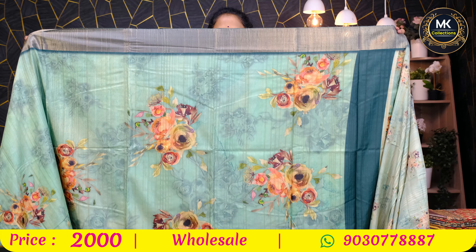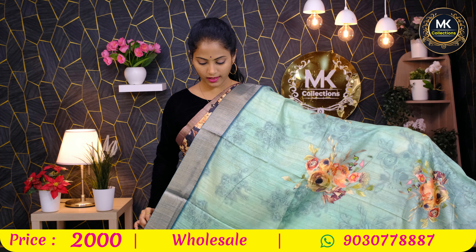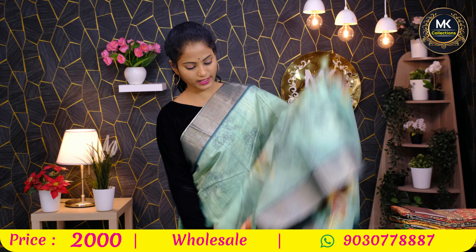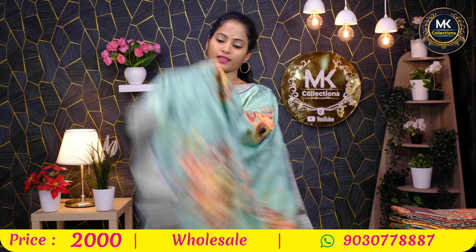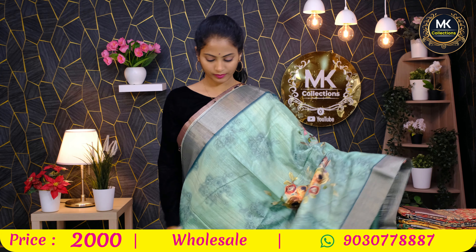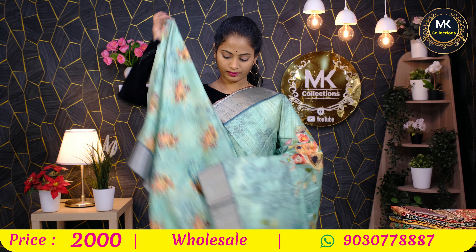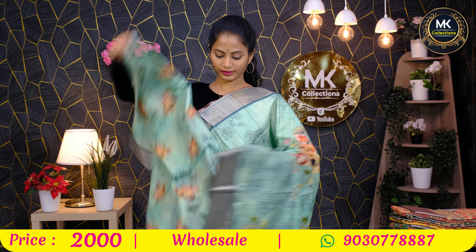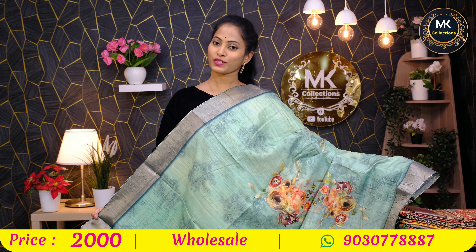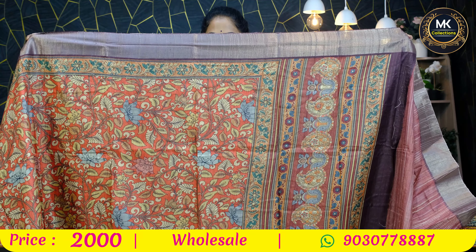Cashmere silk with superb florals — different combinations. Sari in sea green, self and contrast, digital florals — these are the speciality. Blouse included, 2000 rupees. Cashmere silk, brick color with border floral and kalankari.